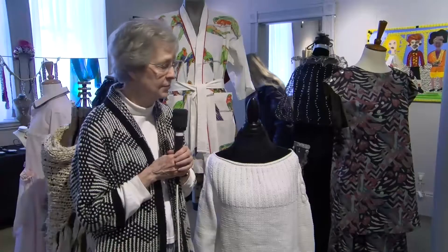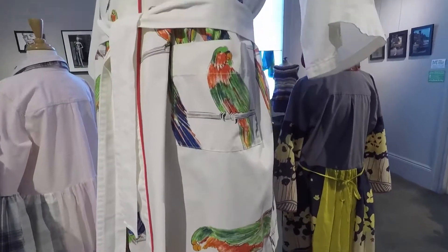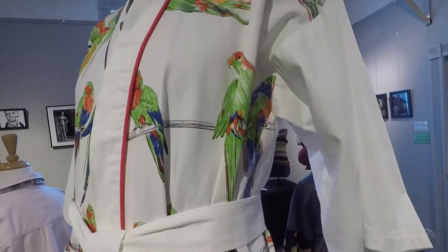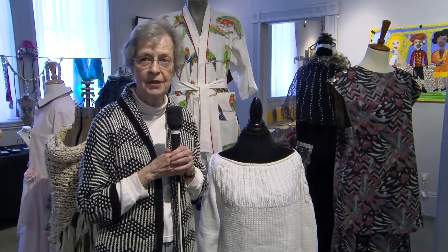I do sew and knit, but I also paint and do photography. I show my work here in Salem, in Marblehead, in Fitchburg. I've had shows in a number of places in Massachusetts.